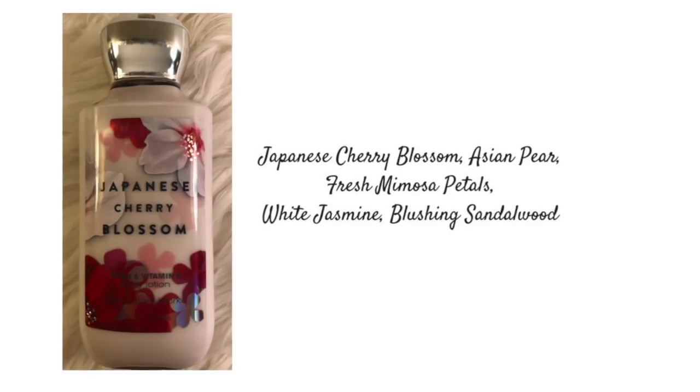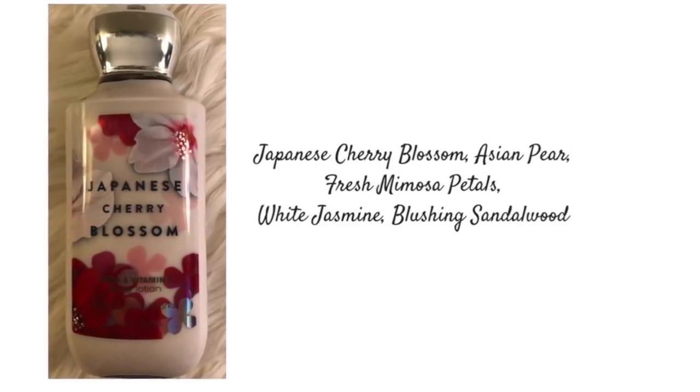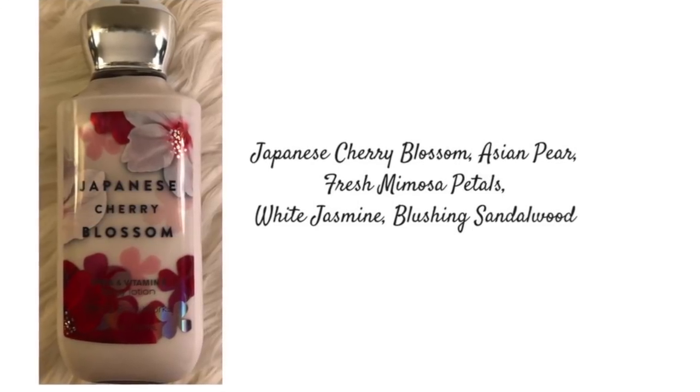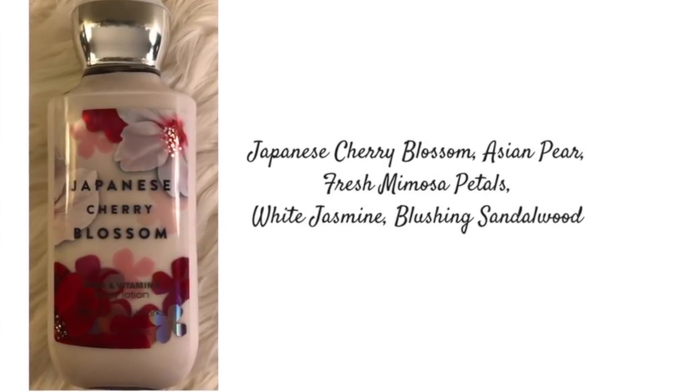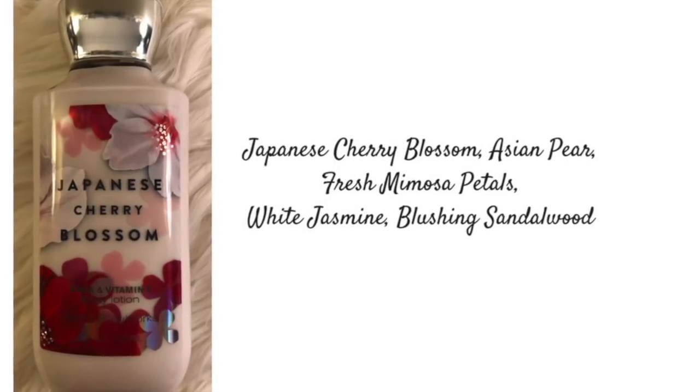This first set that I have is the Japanese Cherry Blossom — the body spray, and I also have it in the lotion. I haven't sprayed this in quite a while. The key notes of Japanese Cherry Blossom are Japanese Cherry Blossom, Asian Pear, Fresh Mimosa Petals, White Jasmine, and Blushing Sandalwood.